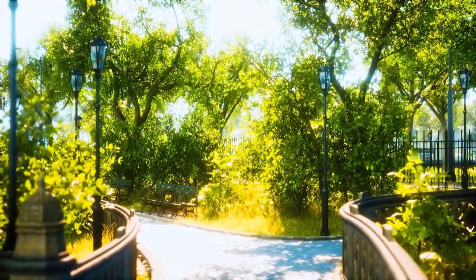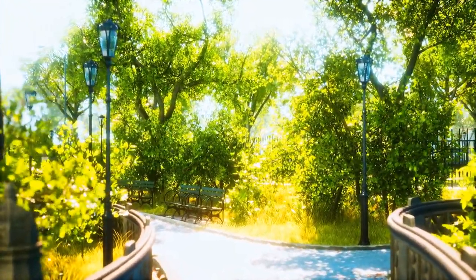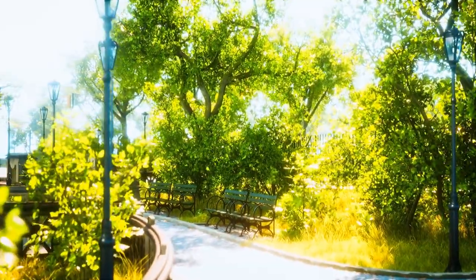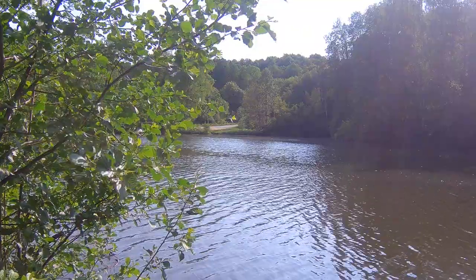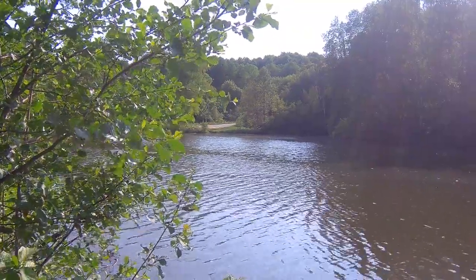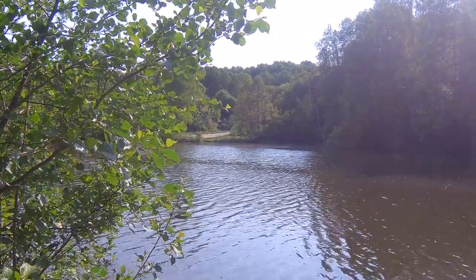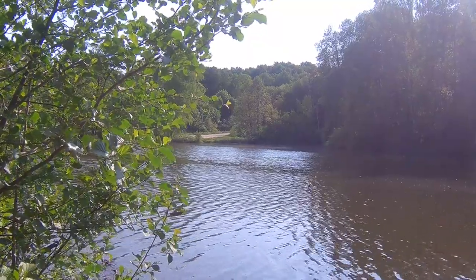Salaam Park is one of Riyadh's largest and most picturesque urban parks, offering a serene retreat from the city's hustle and bustle. The park features expansive lawns, shaded pathways, and a tranquil lake where visitors can enjoy leisurely boat rides or feed the resident ducks and swans.